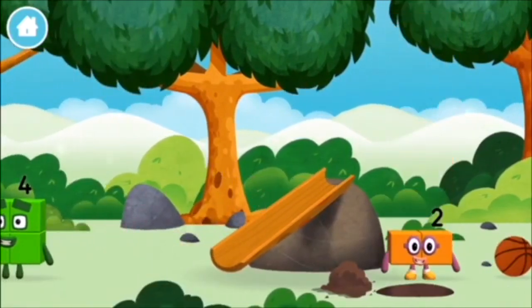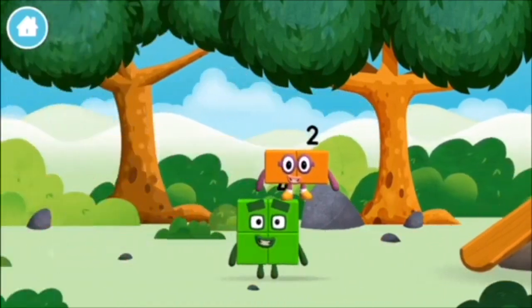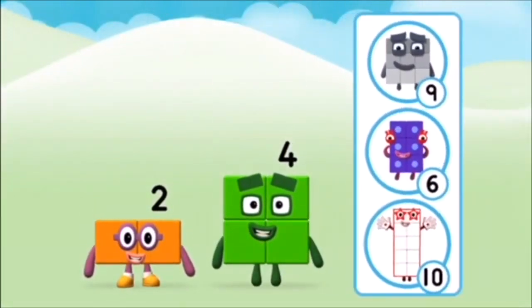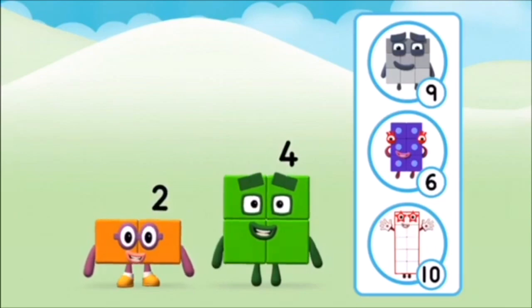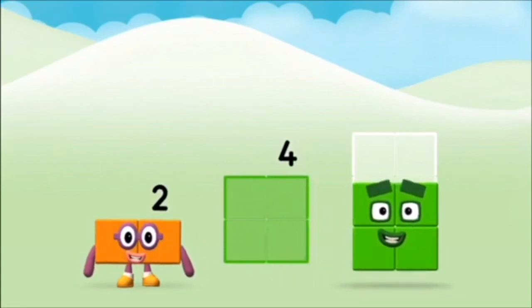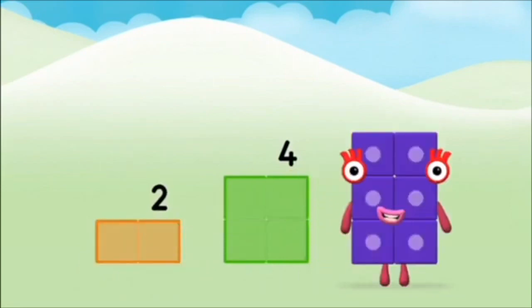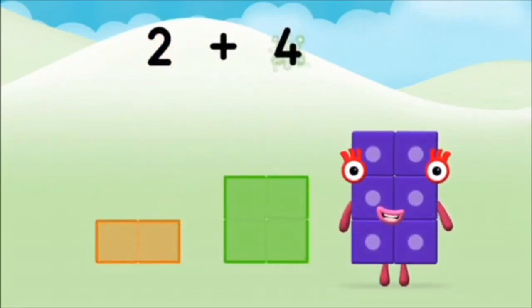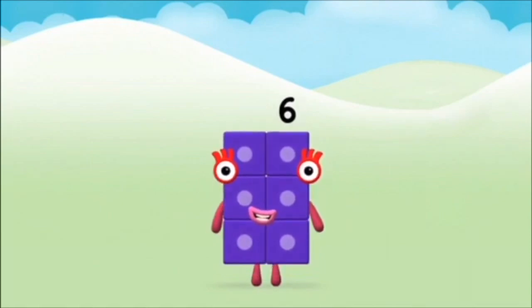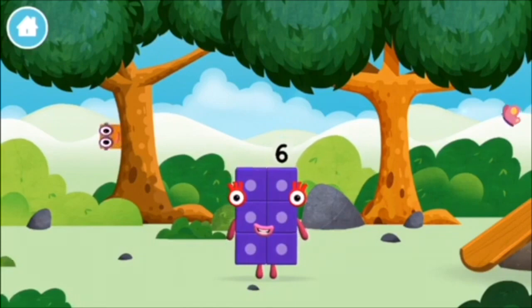Which number block did you find? Do you know which number block you'll make when you add these two number blocks together? Hmm, let's see! Now add the number blocks together! 2 plus 4 equals 6. Marvellous! You made number block 6! You made a new number block!